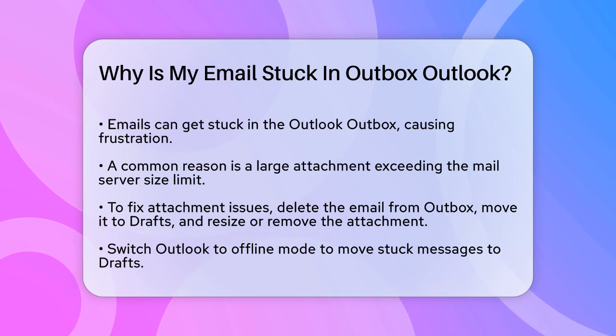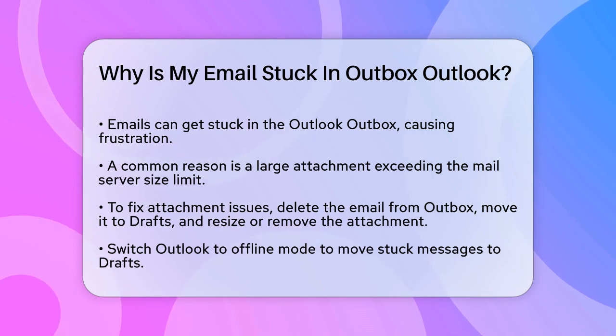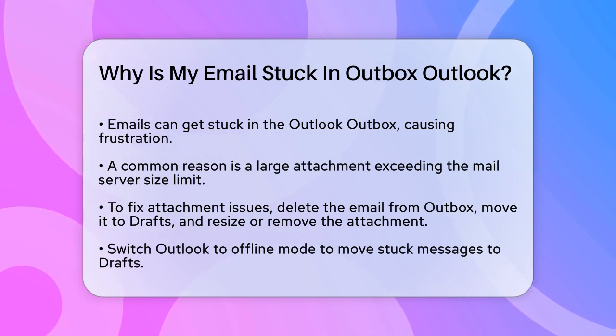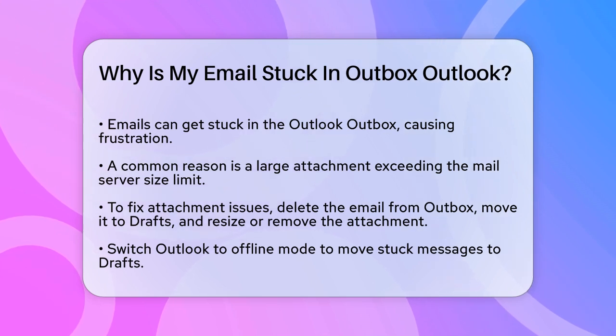One of the most common reasons for this issue is a large attachment. If the file you're trying to send exceeds the size limit set by your mail server, Outlook won't send the email. To fix this, you can delete the email from the Outbox, move it to the Drafts folder, and then either resize or remove the attachment.